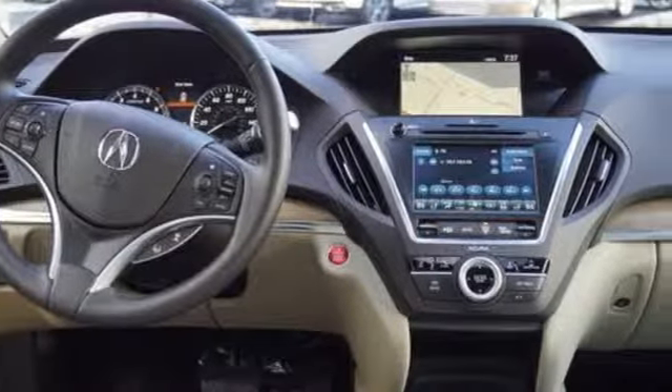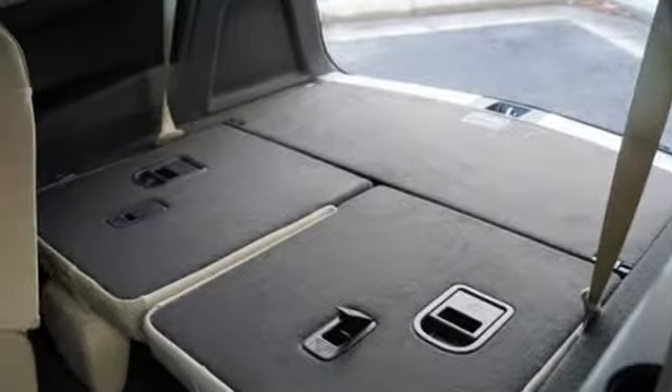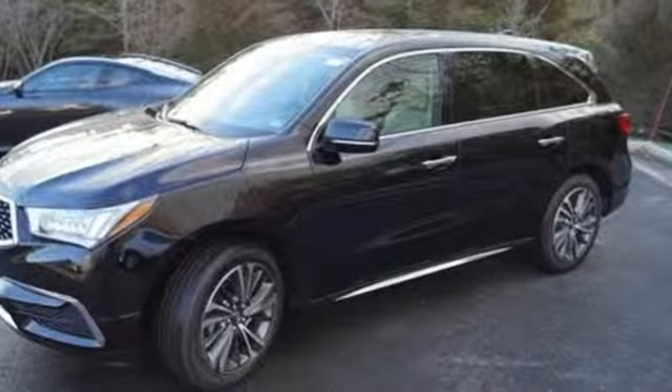Front and rear parking sensors. Doors and push-button start proximity key. Dual zone climate control. V6 engine. Power sliding and tilting sunroof. Gas pressurized shocks. And automatic transmission.